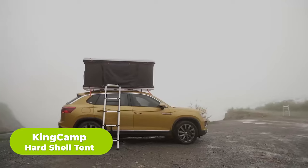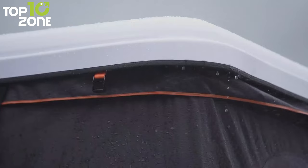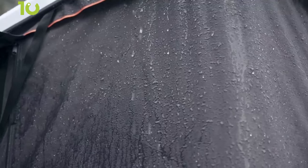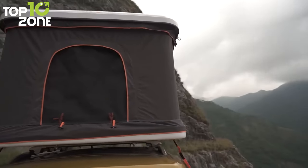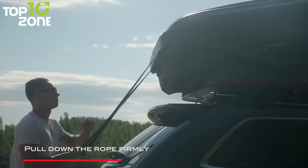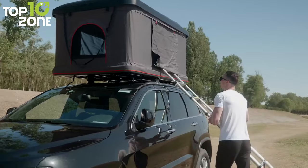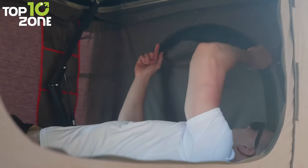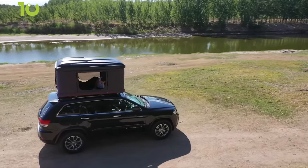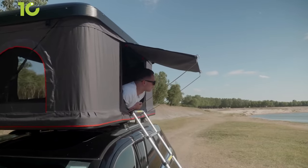The call of the great outdoors beckons, and the King Camp Hard Shell Tent is the perfect answer for those who want a quick, easy, and safe camping experience. It is designed to withstand even the strongest storms and heavy rains, with its durable ABS hard shell, reinforced base, and Oxford fabric with a waterproof coating. Equipped with the highest-grade hydraulic strut, the tent opens automatically, while the telescopic aluminum alloy ladder offers stable access. This standard-sized roof tent comfortably sleeps two people on its high-density foam mattress and provides a safe haven from rocks, mud, and creepy crawlies.